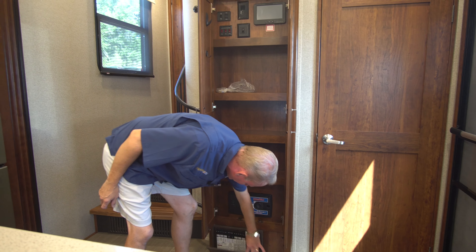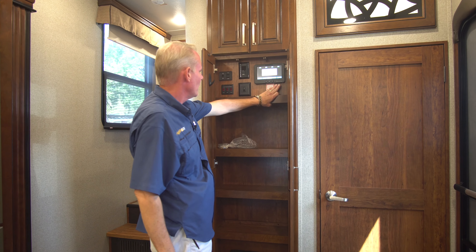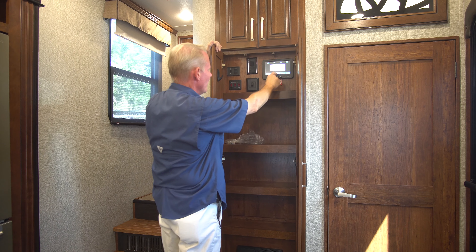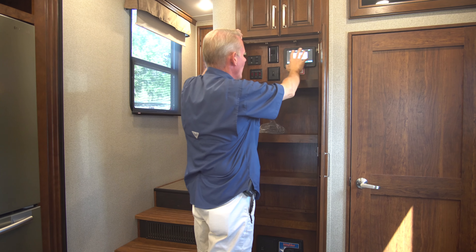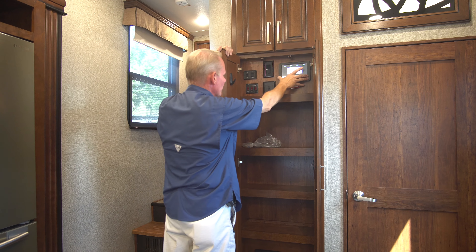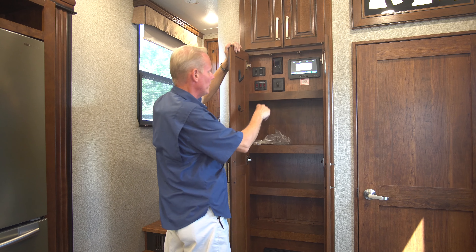This is our fuses and breaker panel down here. And then what I really like is you've got your ProPlus InCommand control system here — it's a computerized touch screen system where you control your interior lights, your water heater, your water pump, your gauges, and monitor your tanks, all from this touch screen. Really slick and it works great. I've had no trouble at all — the learning curve is very simple on it, and it's not intimidating whatsoever.